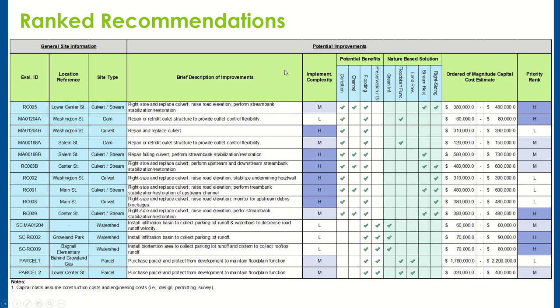This table provides a general summary of the recommendations. Each row includes a description of the improvement, how difficult it could be to implement, the potential benefits, the potential costs, and the overall ranking.